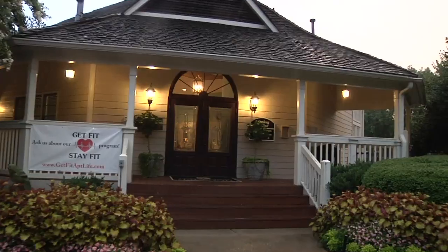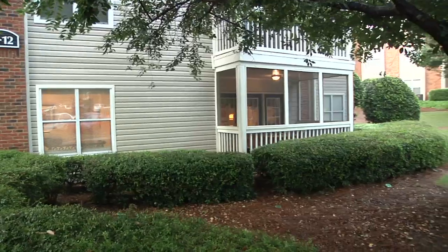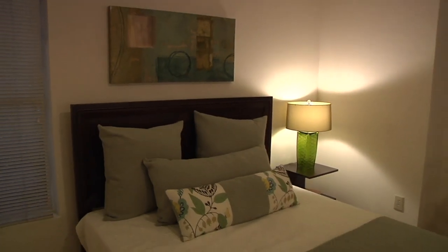Our team works hard to make sure that you're taken care of from the first time that you walk in the door as a new prospect until the time that you turn the key on your new home as a move-in. Because when you're here, you're home, and we want to make it the best experience for you possible.